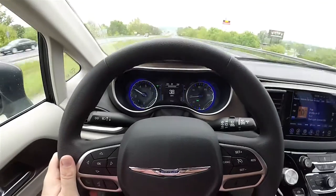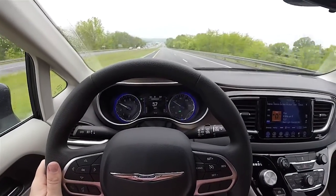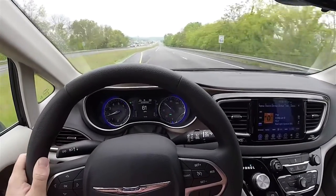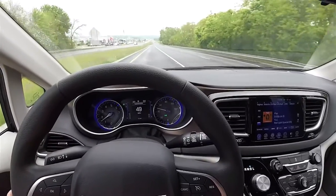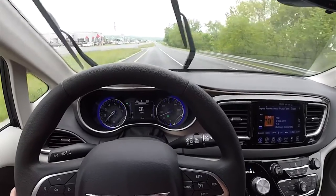I also like on the highway the get-up-and-go and the acceleration. The 3.6 Pentastar V6 is a very good engine. And this is our quick drive of the 2017 Chrysler Pacifica Touring. As always, thanks for watching.